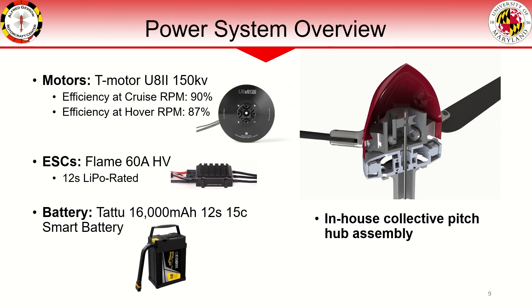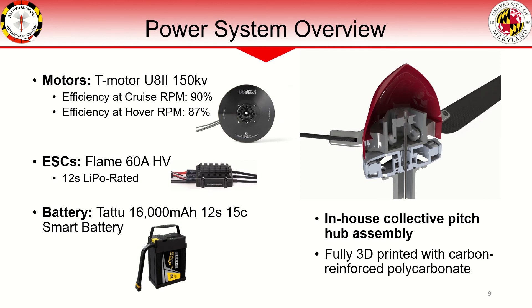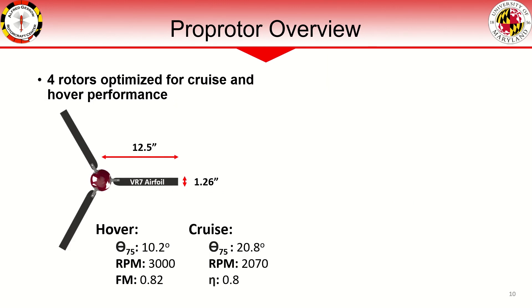This assembly is fully 3D printed with carbon-reinforced polycarbonate material. The four rotors are designed to maximize overall endurance of the vehicle. By varying collective and RPM between cruise and hover, optimal performance can be achieved in all flight regimes of a transition VTOL vehicle such as Qubit FR. A high figure of merit in hover as well as a high propeller efficiency in forward flight are achieved through careful design informed by blade element momentum theory.